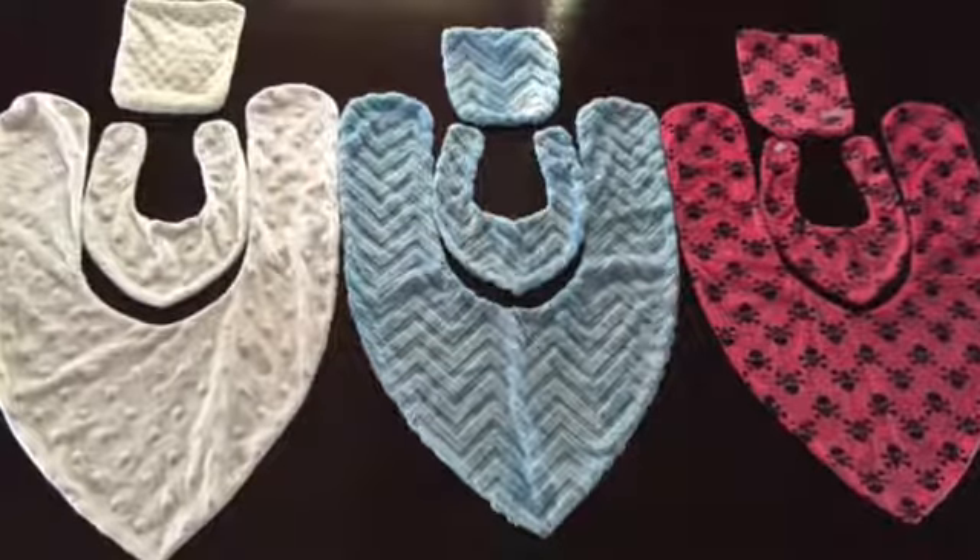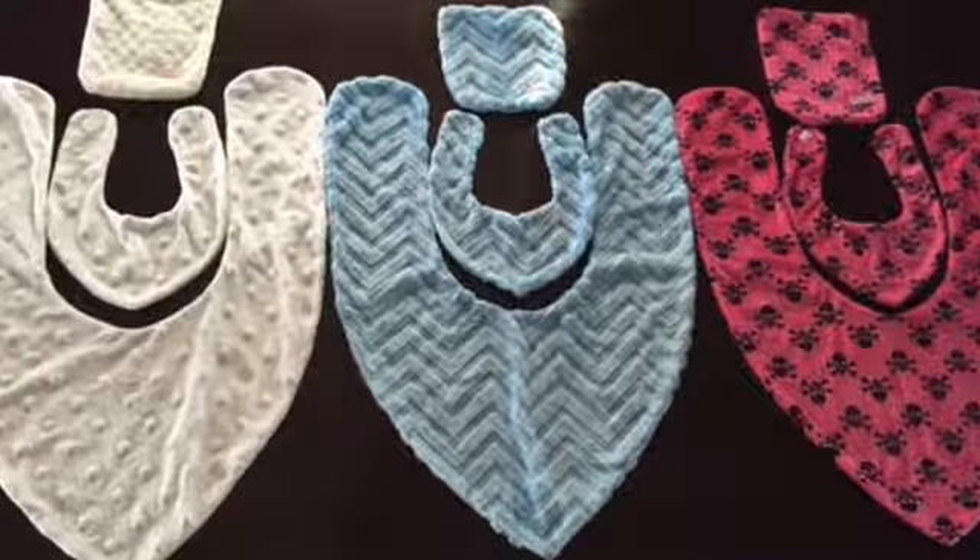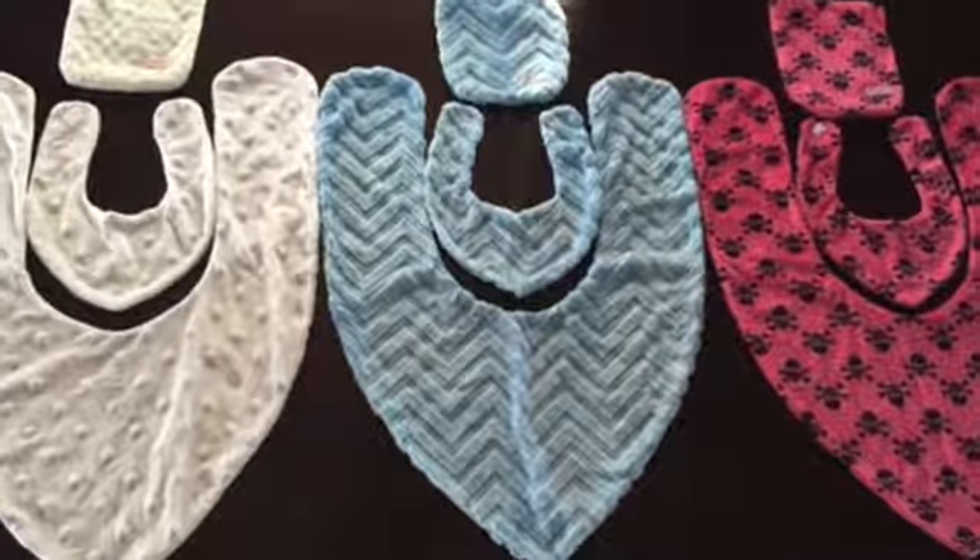After going through dozens of fabric and multiple design prototypes, we realized that The Burp Tea is more than just a unique burp cloth, but has multiple uses for moms or caregivers. The Burp Tea protects mom, dad, or caregiver against spit-up, drool, and messy eaters.